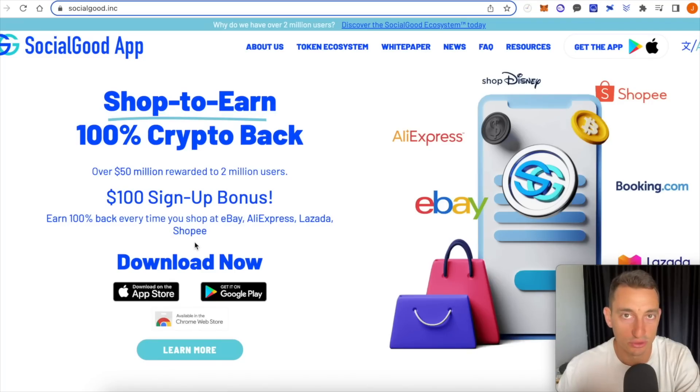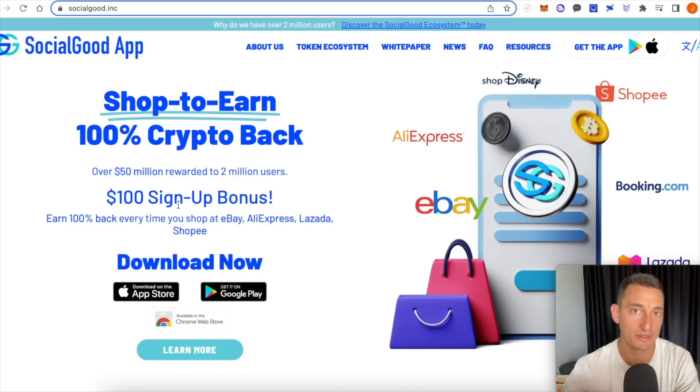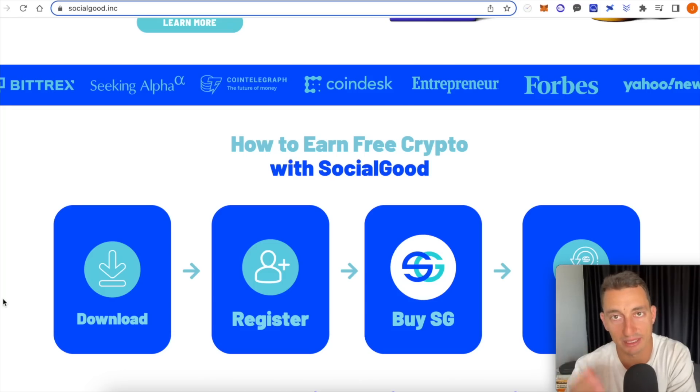Today's video sponsor is Social Good. It's a shop-to-earn app where you can earn cryptocurrency when you shop within the app, with 100% crypto back rewards at over 100 different sites like Adidas, Nike, New Balance, Chemist Warehouse, and Booking.com. They state they've given away over $50 million to 2 million users, and their sign-up bonus is extended for a limited time through to January 2023. This is not an endorsement to purchase any tokens — that is financial advice and we cannot give financial advice. Check out the link in the video description and do your own research.